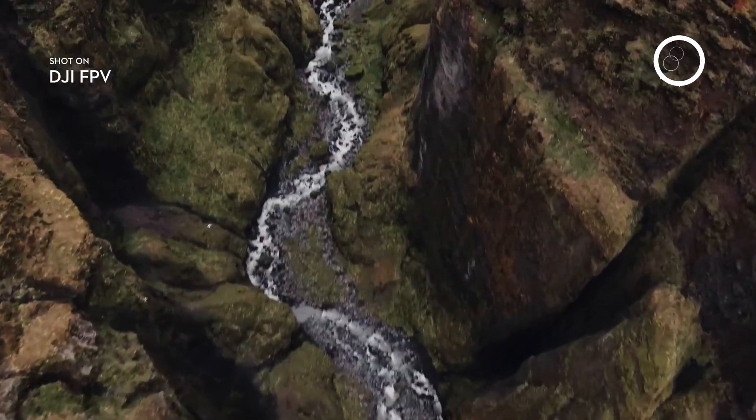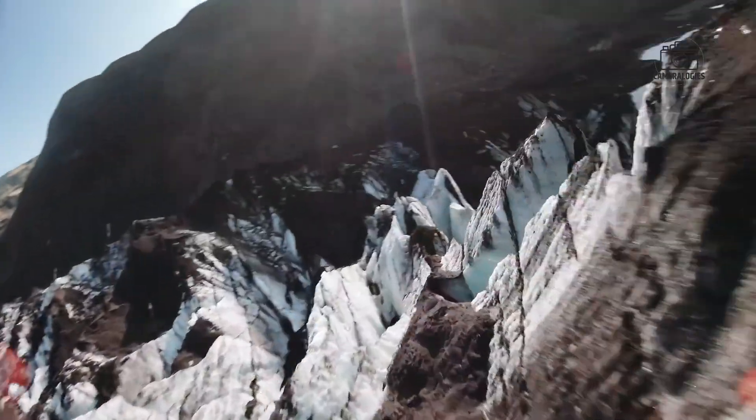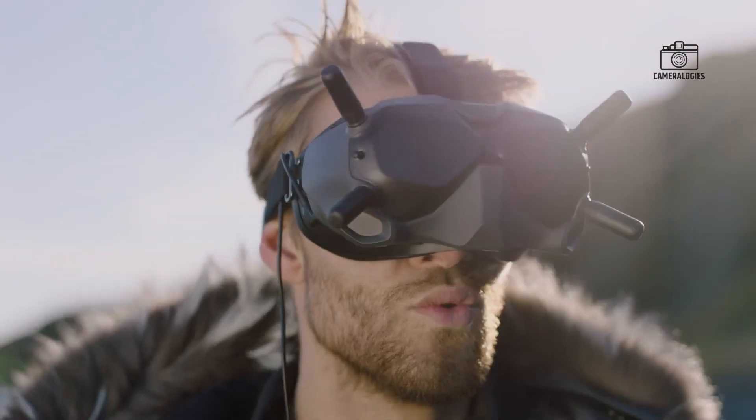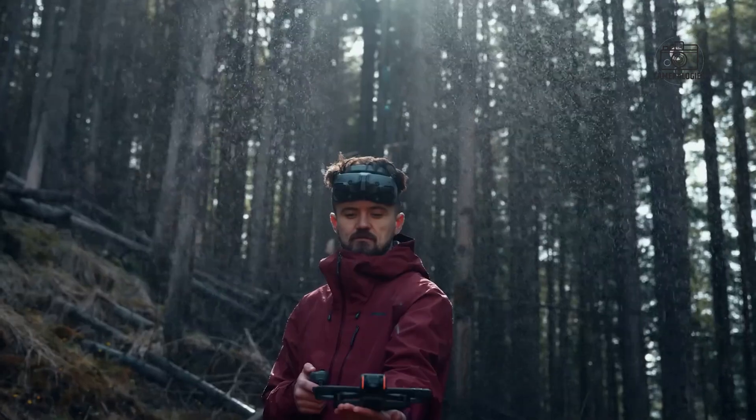This could help DJI compete more directly with action cameras like the GoPro Hero and Insta360 lineup. A larger sensor typically means better color accuracy, cleaner footage in shadows, richer highlights, and more cinematic video.